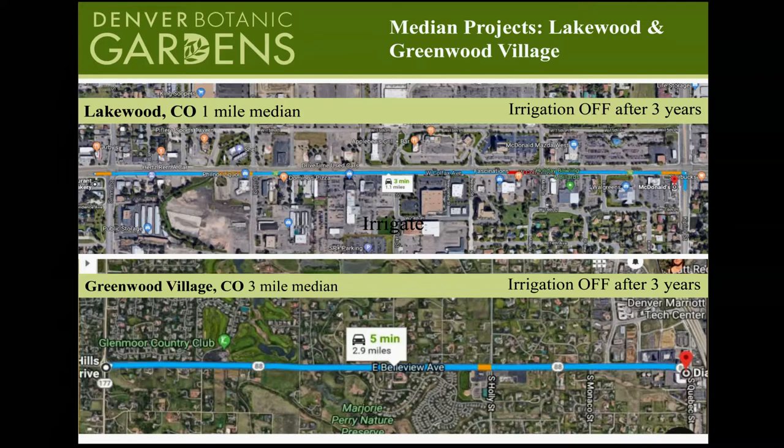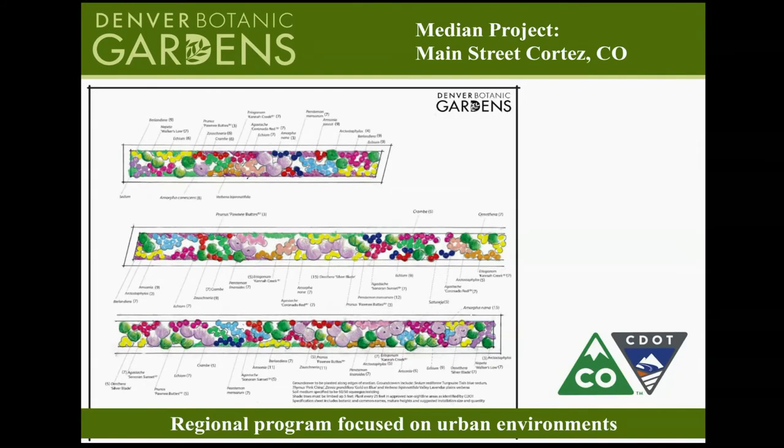The same idea was done in Greenwood Village, just put in this season — three miles of median down by I-25 all the way out to University. In those instances, we worked with the cities. We are a regional program and get outside of Denver to help people throughout our region since we all share the same climate. We went out to Cortez, Colorado, near Durango, and worked with CDOT on their planting design. They have no irrigation, so that was a very tricky landscape design.